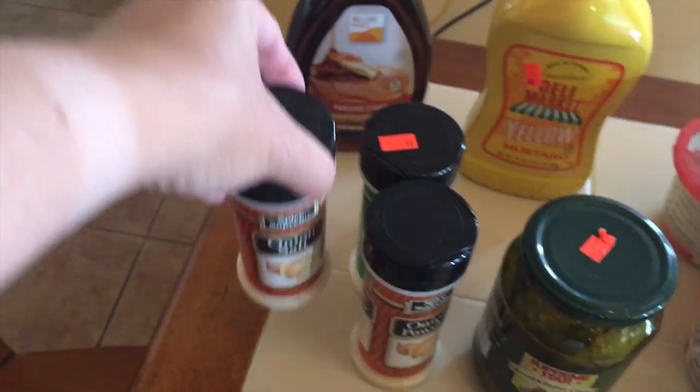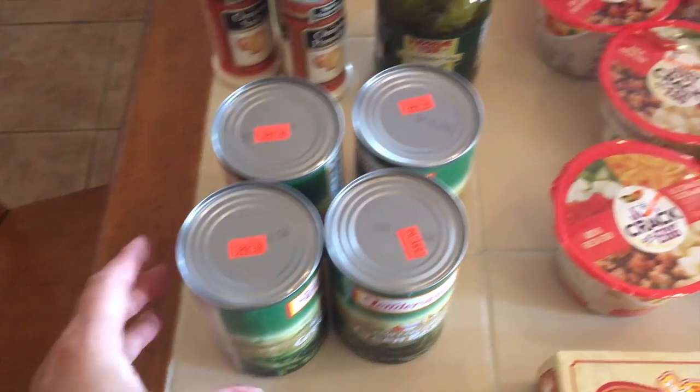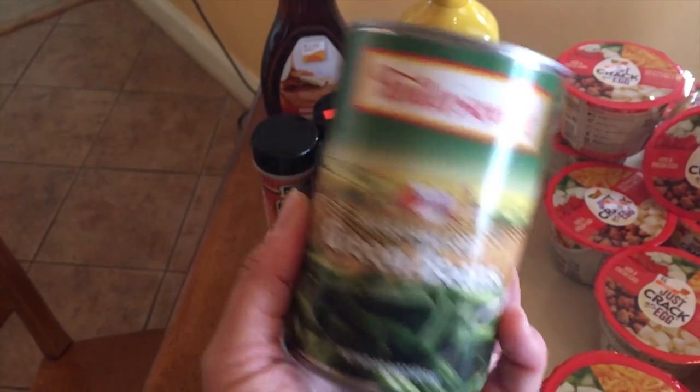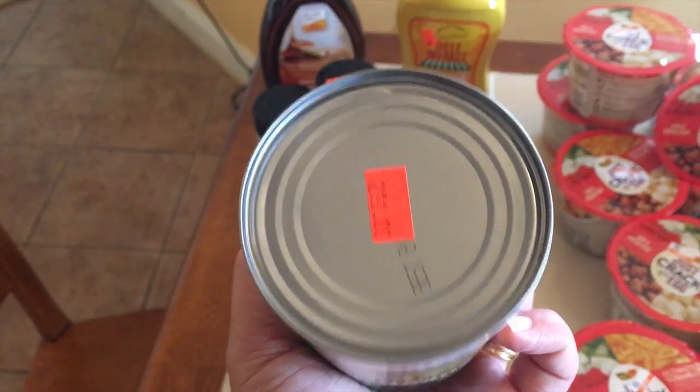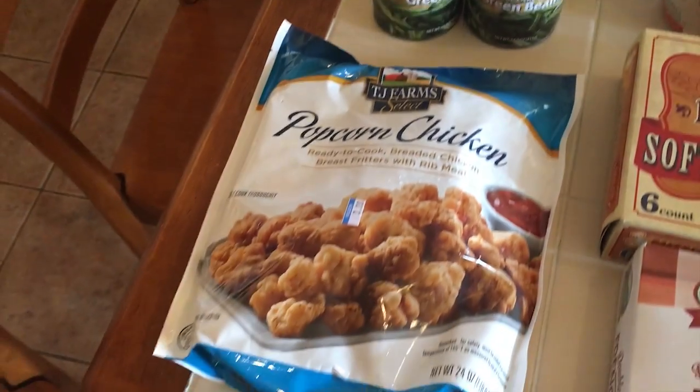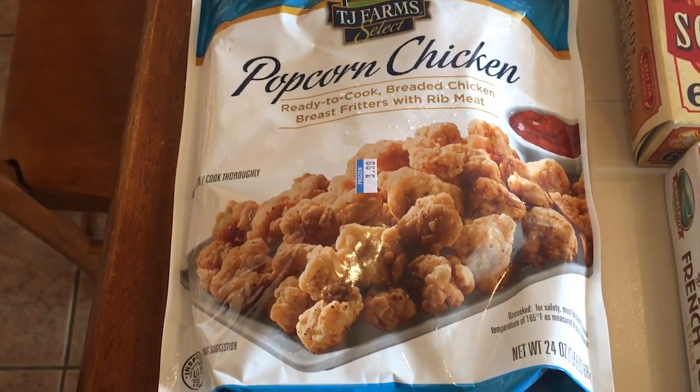I needed some canned vegetables for a casserole, so I got some Blue Lake green beans — these are two for a dollar for the 14-ounce cans. This is also a favorite of ours: popcorn chicken.